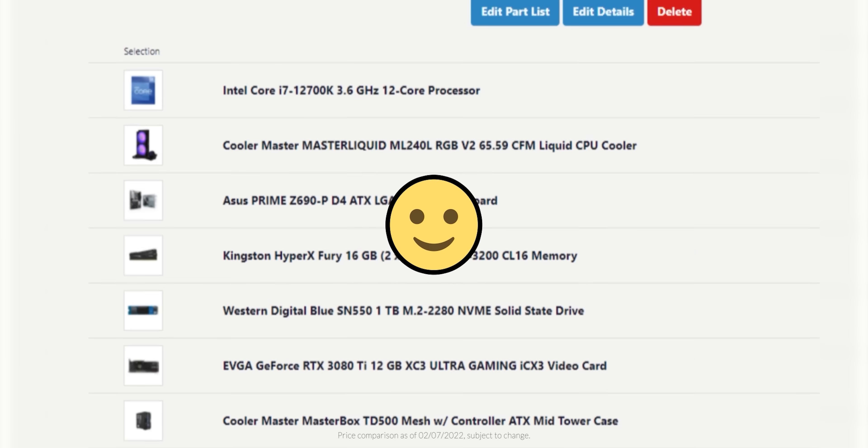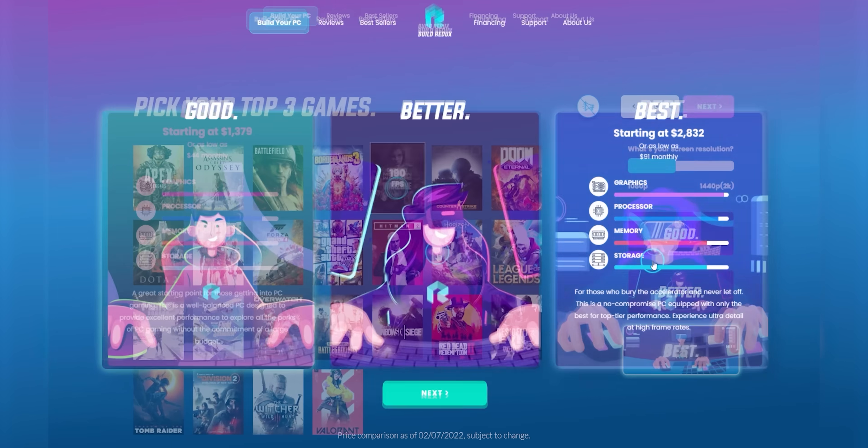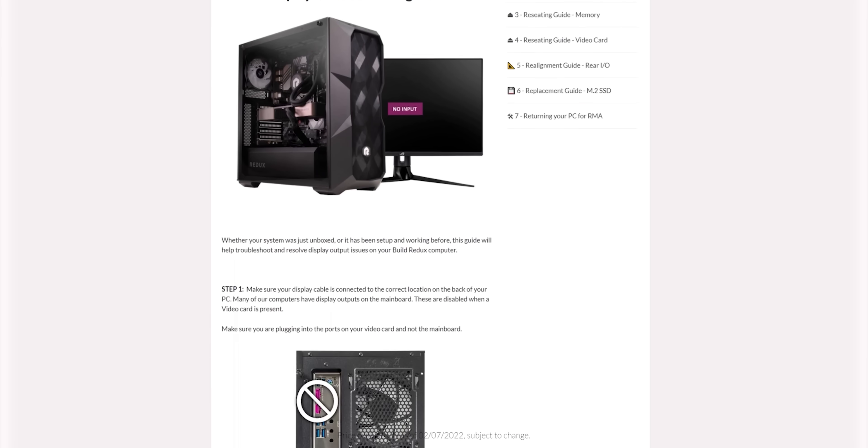Build Redux offers competitive pricing as compared to building a PC yourself. Their website makes it easy to configure your build alongside their helpful support guides. Head to buildredux.com/Linus and start creating your PC today.